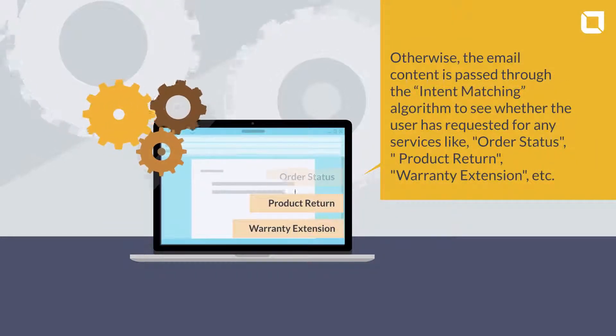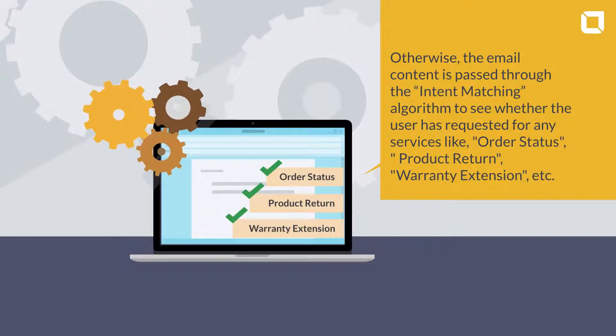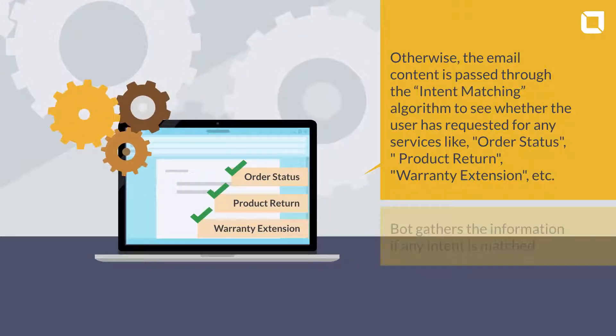the email content is passed through the intent matching algorithm to see whether the user has requested any services, like order status, product return, warranty extension, etc.